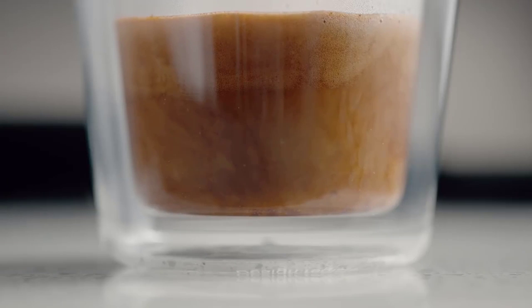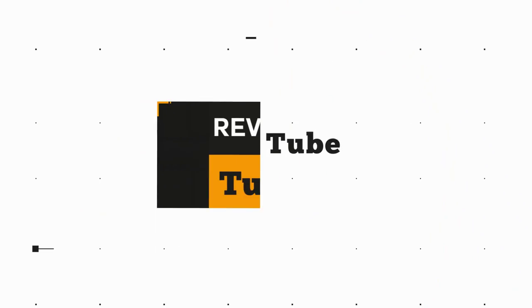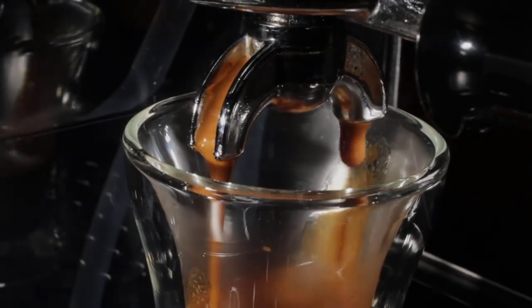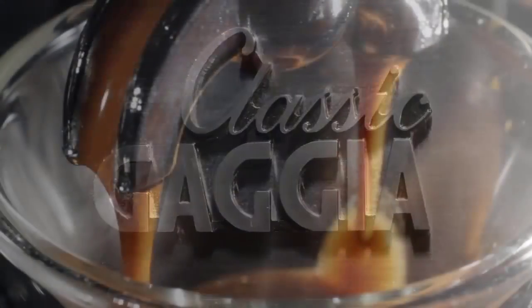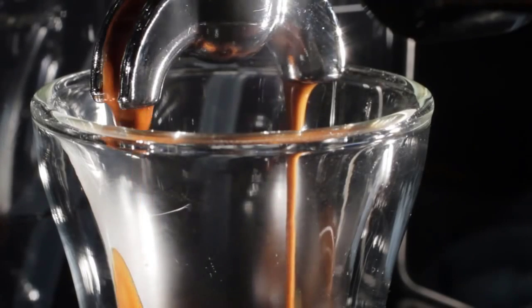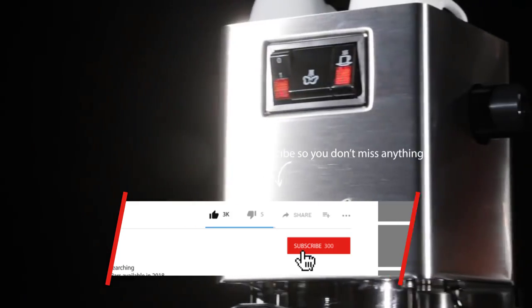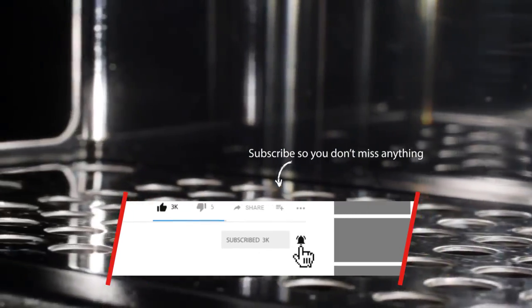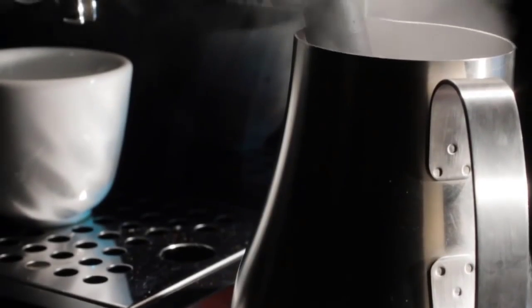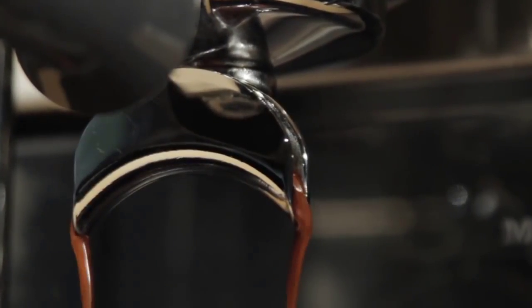No worries. In this video, we will present you the top 5 best espresso machines on the market today. Links where you can find these products at the best prices and more information will be in the description section below. Click Show More if you are on your PC, or the arrow down if you are on your phone. Now, let's get into the video.